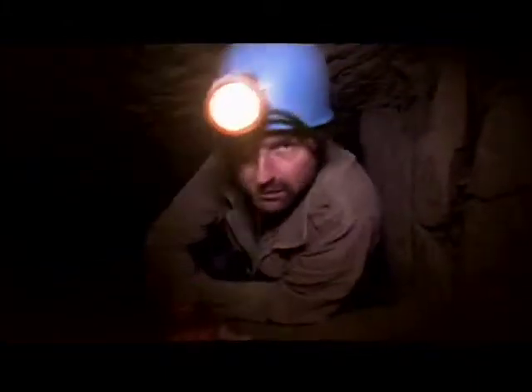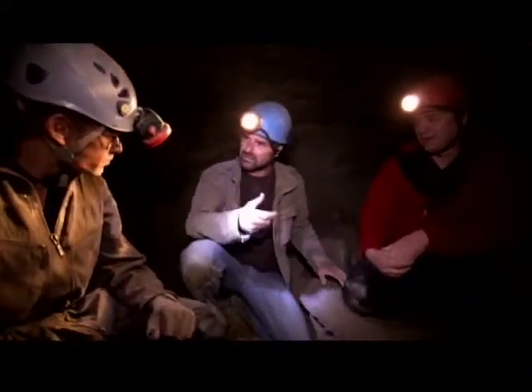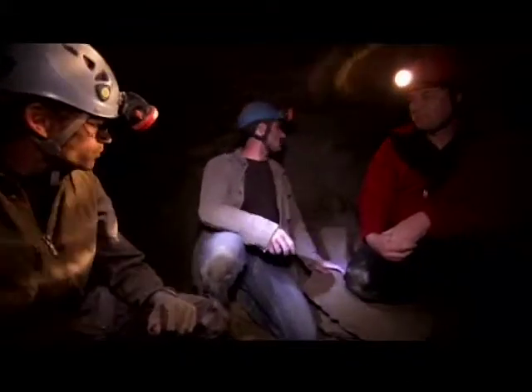An 800-year-old mine, looking for witches. They would try and bring things down here to keep evil spirits away. And would you find marks like that around here? Yeah, in the galleries we're about to go in. So they actually left physical evidence of this? Absolutely. There are marks all over the wall in chalk.